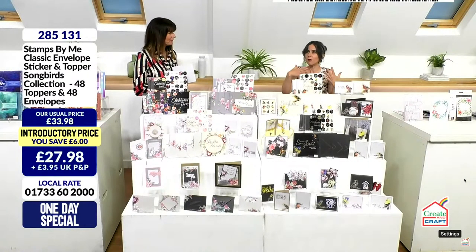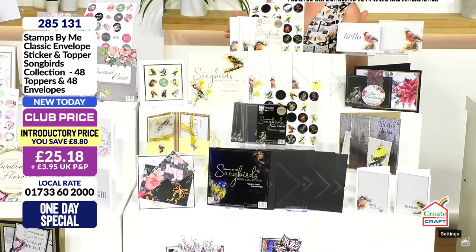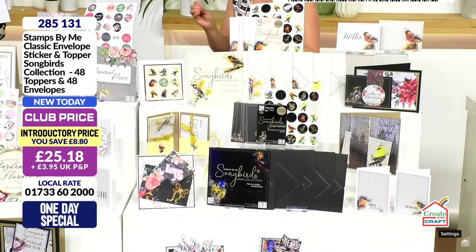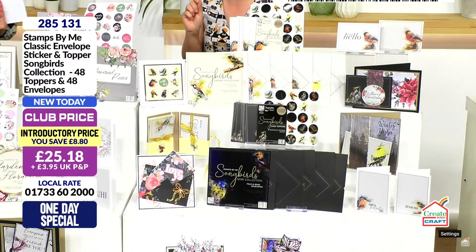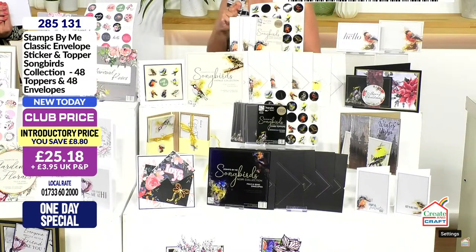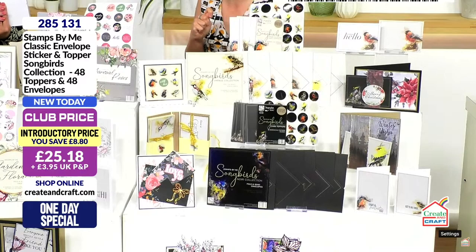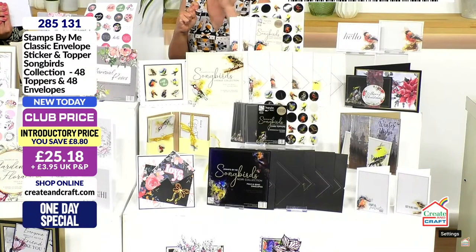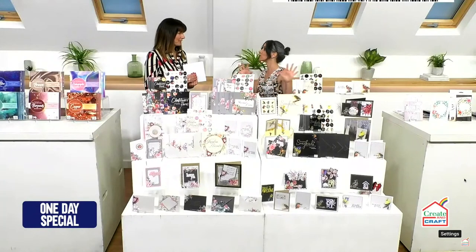The other option is actually almost like three different one day specials. You have got the Songbirds collection — a slightly different quantity with two small and a mini collection in there. 48 toppers, 48 envelopes with an 8 pounds and 80 pence saving in the club. 25 pounds and 18 pence is your price, item number 285131. However, most crafters want the complete collection.